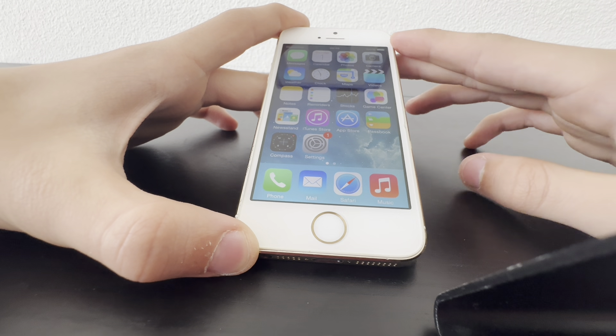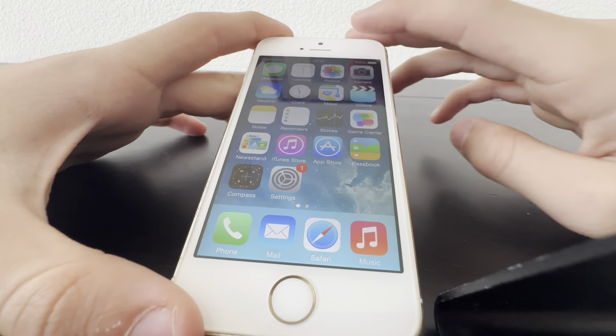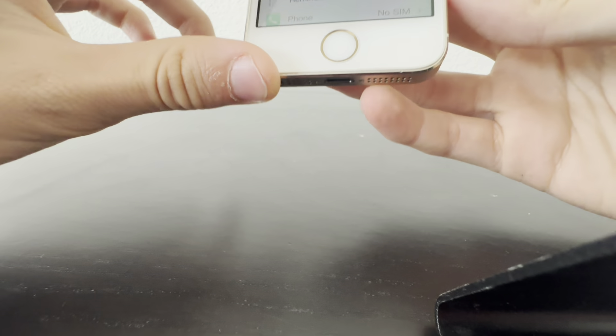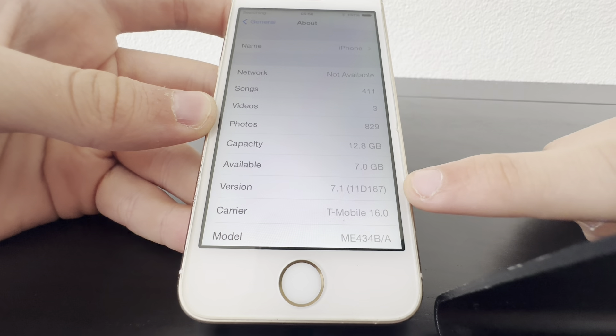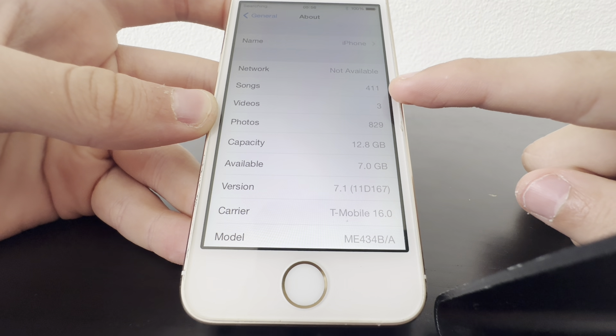This looks beautiful. It doesn't have any apps, which is weird. It's also strange that it came activated. Let's check the software version in Settings — About. It looks like I don't have to worry about blurring out the serial number. It's iOS 7.1 and it has photos, videos, and songs on it, which is a bit weird and strange.